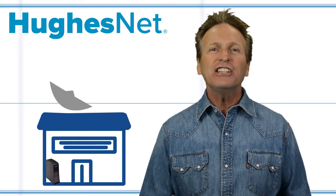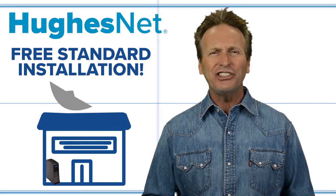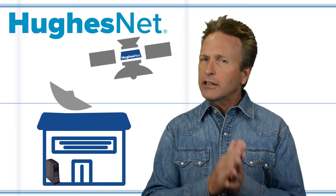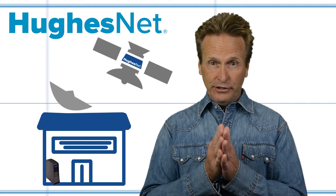For a limited time, you can take advantage of free standard installations, so you don't even have to worry about any setup. Thanks to our network of advanced satellites, HughesNet can provide homes and businesses with a high-speed internet connection nationwide.